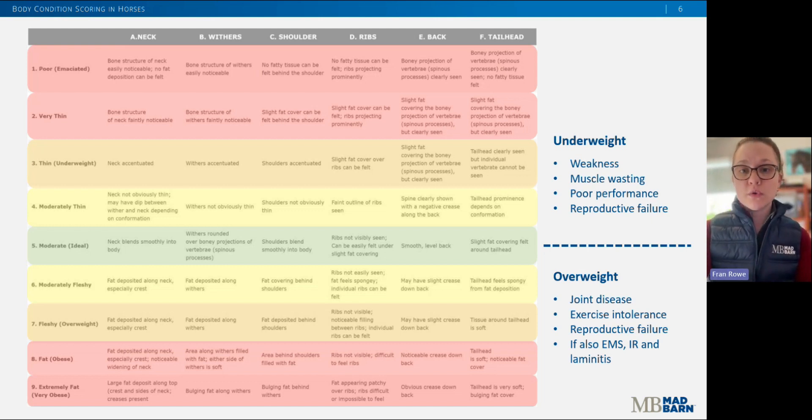Conversely, horses that are overweight are at an increased risk of reproductive failure if over a six, joint disease, exercise intolerance, and additionally, obesity or regional adiposity is common in horses diagnosed with metabolic disease. For these horses, weight loss can improve their metabolic status, insulin sensitivity, and reduce their risk of laminitis.